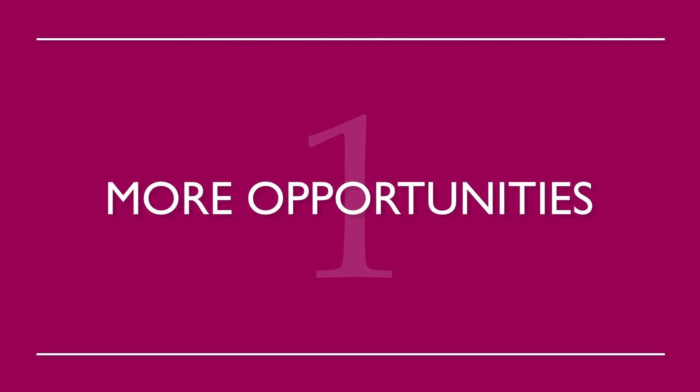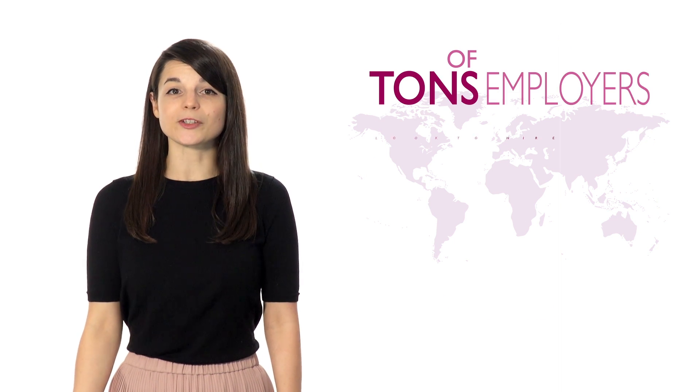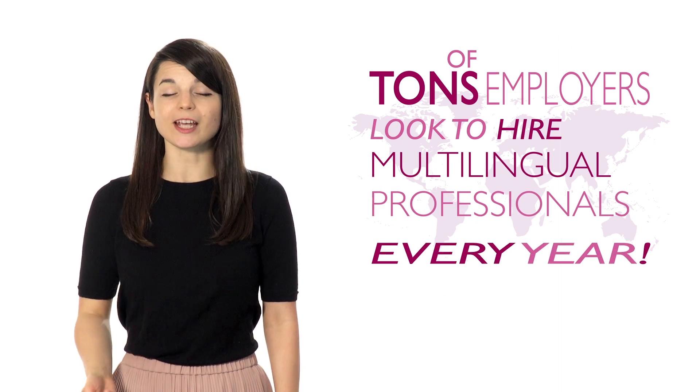Number one: more opportunities. A new language can open up many new doors — you're able to work in countries other than your own. Tons of employers look to hire multilingual professionals every year.